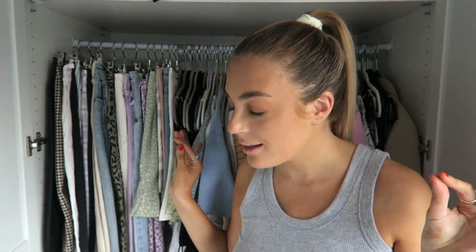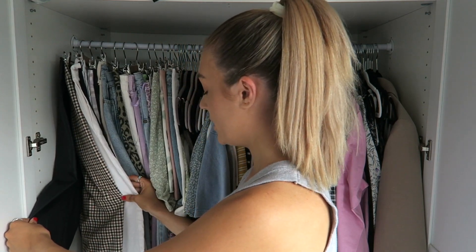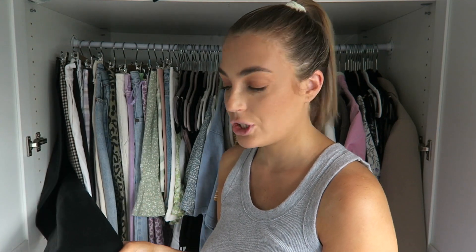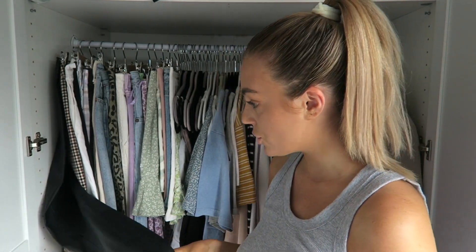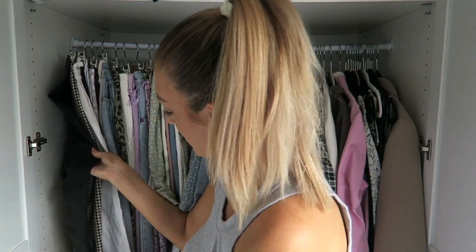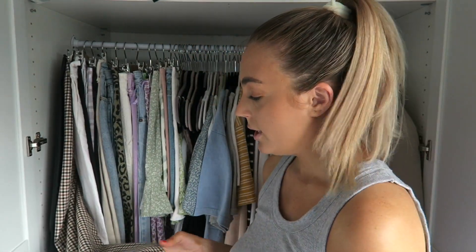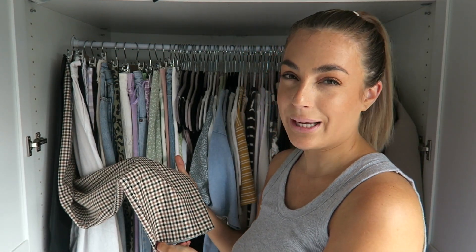First of all there are two pairs I don't hardly wear. I'm not going to get everything out because that will take forever, but I'm going to get out a few of my favourite pieces. We have some leather trousers — these are just the Zara ones, I really like them, I got them last year. I'm going to definitely take them to uni. These are Topshop actually, like a checked trouser.